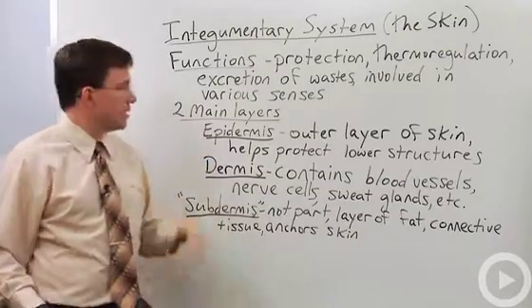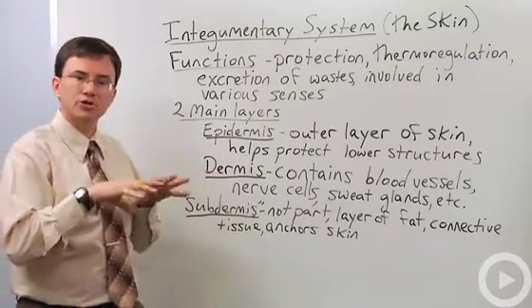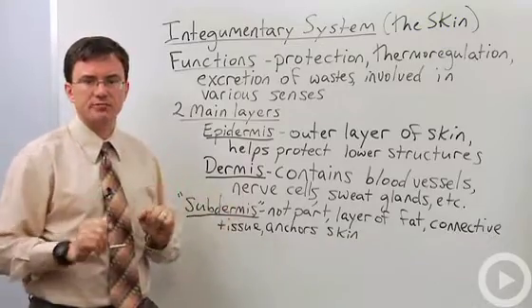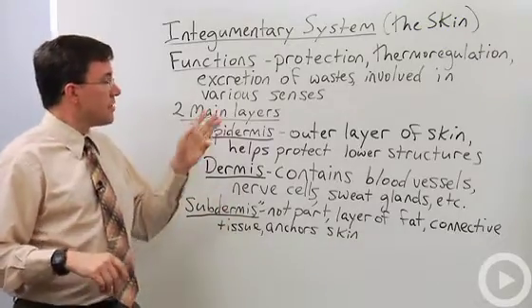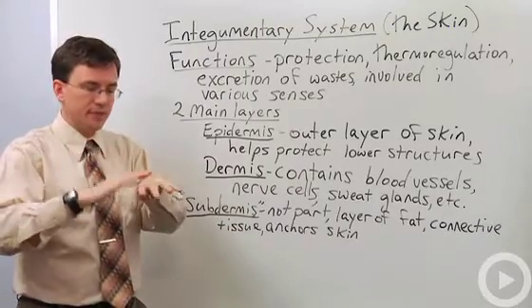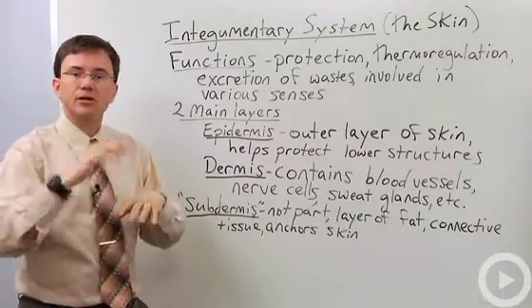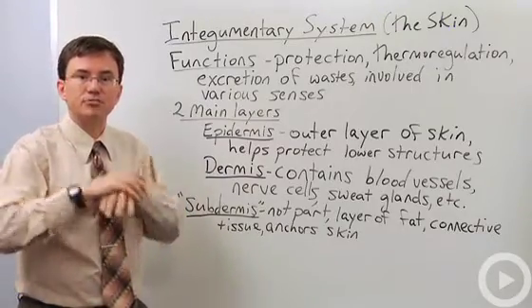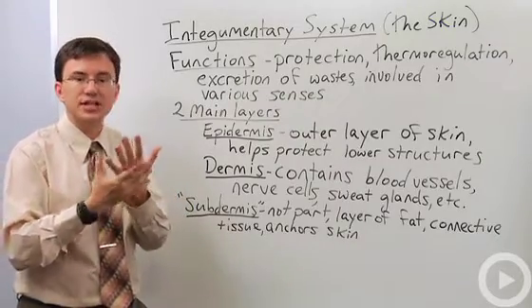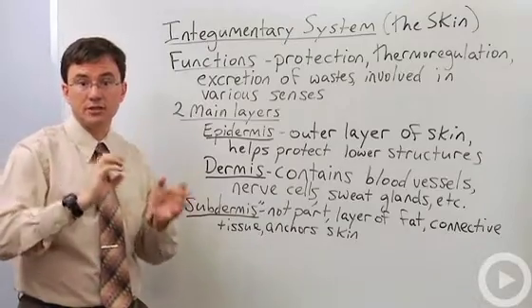Now there are two main layers to the skin. There's the epidermis, which is the outer layer, and then the dermis that's underneath it. There's another layer called the subdermis, but that's not really part of the integumentary system. The epidermis is the outer layer of the skin — when you scratch, you're scratching off epidermal cells. But that's okay because they're constantly undergoing cell division to replace them. The epidermis is involved in a lot of protection of the more delicate tissues underneath, like the blood vessels.